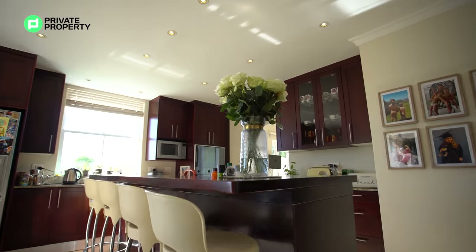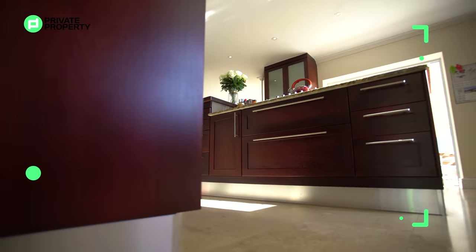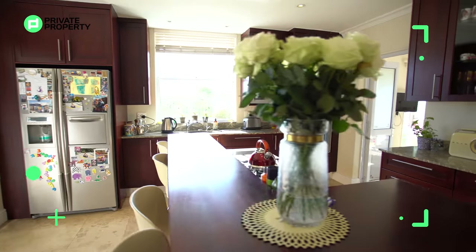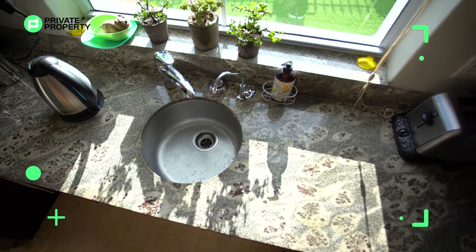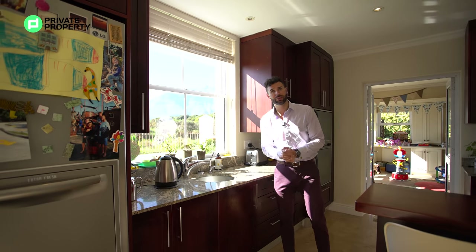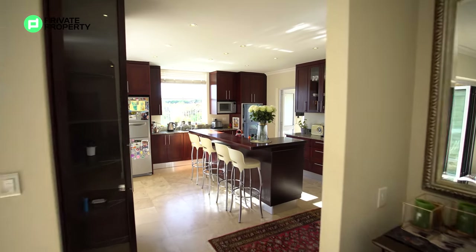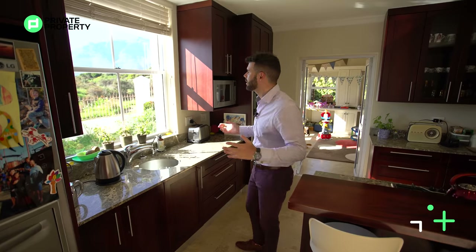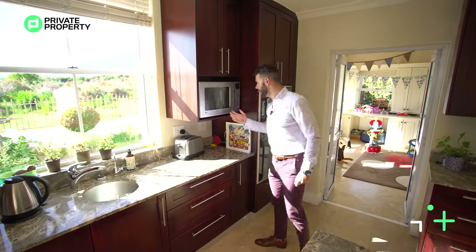Here we are in the kitchen — we've got a Defy gas stove top with not four but six burners, and underneath there's plenty of under-counter storage. Just above, a continuation of that stunning wood creates your breakfast nook, raised up a little bit which is super cool. The countertops have almost a cheetah-patterned quartz finish — looks like it's been custom designed. There's a chef sink with water filtration, and then this massive window looking out onto the Stellenbosch mountains. Can you imagine waking up in the morning, grabbing your coffee, and taking in that view?